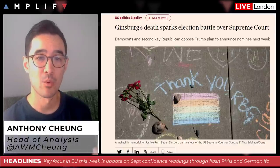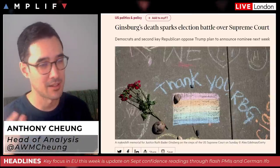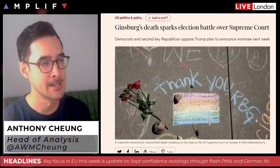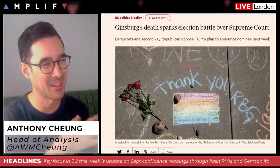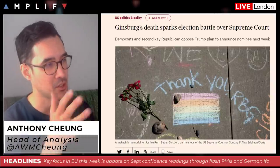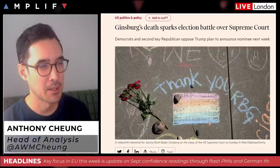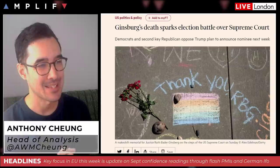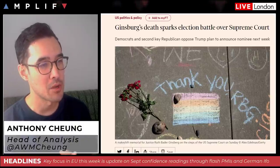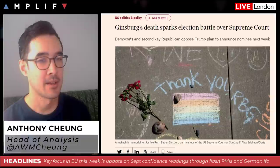The key question is whether this will detract from what was looking like some slight progress in stimulus talks in America. Pelosi is still standing pat at $2.2 trillion, which is too much for what Republicans want. Are they now going to be distracted by the legal consequences of this Supreme Court vacancy? Notably, Senators Lisa Murkowski and Susan Collins have come out against pre-election confirmation of a nominee — opposition from two more GOP senators would put brakes on the process.